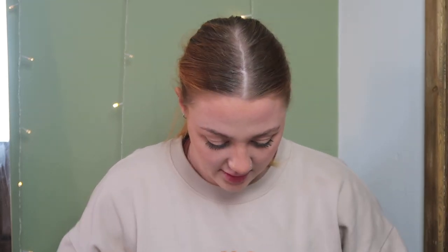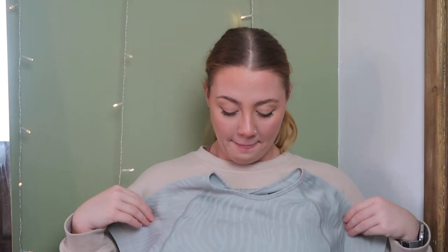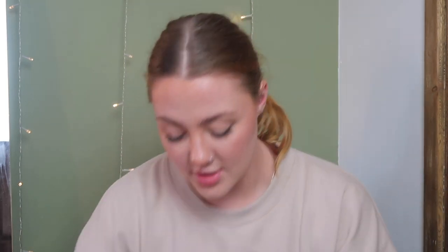I feel like these tops are quite supportive as well — I tried it on with no bra and felt fine, though it depends what you're doing. If I'm on the treadmill I'd put a bra on. I'm going to keep it. I bought the top in a size medium.